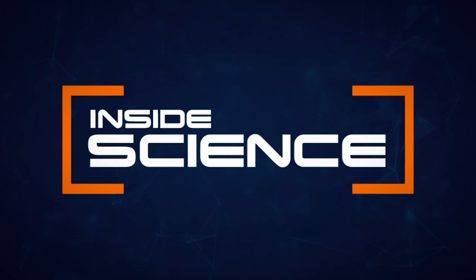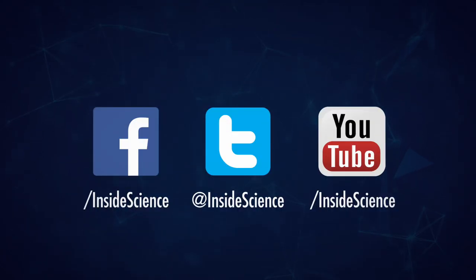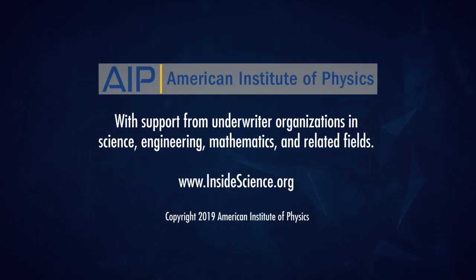Inside Science. If you enjoyed this edition, follow us on the web and social media. Powered by the American Institute of Physics and a coalition of underwriters.